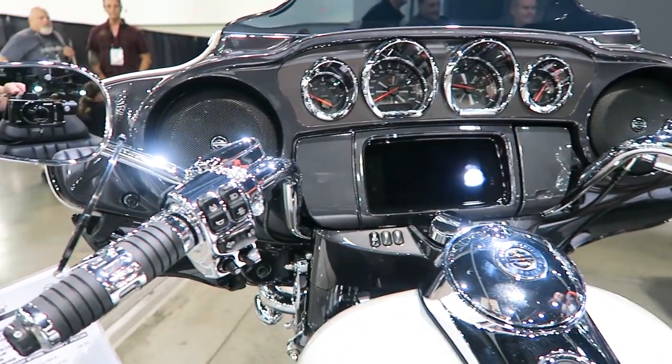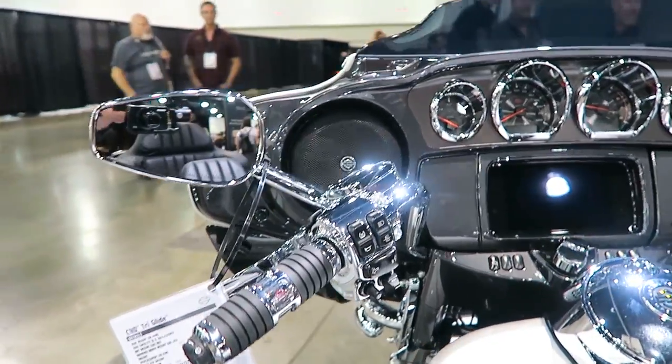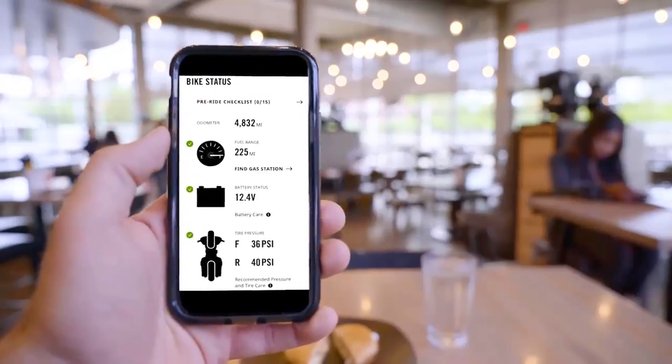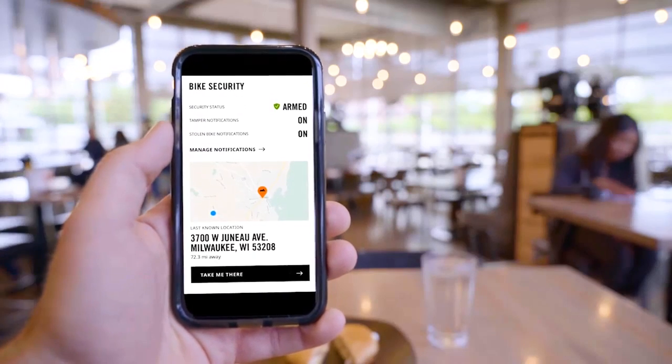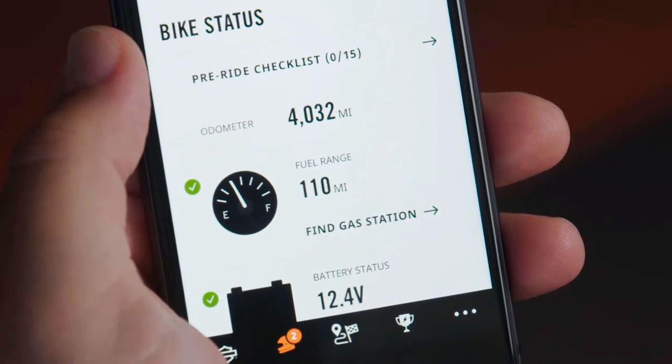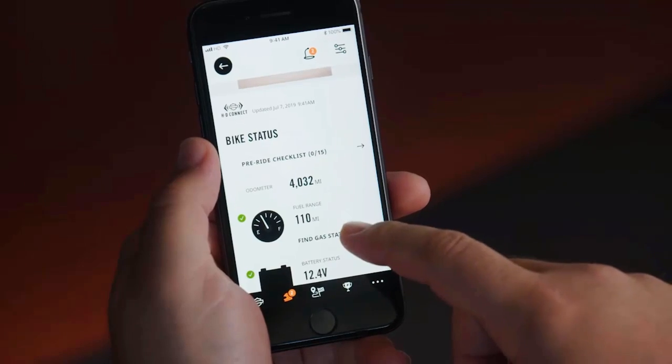You've got the Boom Audio infotainment system — the GTS 6.5 — brand new last year with Gorilla Glass, a new processor, new software. You've got Apple CarPlay ready on this as well. The bike is equipped with HD Connect, which basically gives you cellular connectivity where you can log into the Harley-Davidson app on your phone.